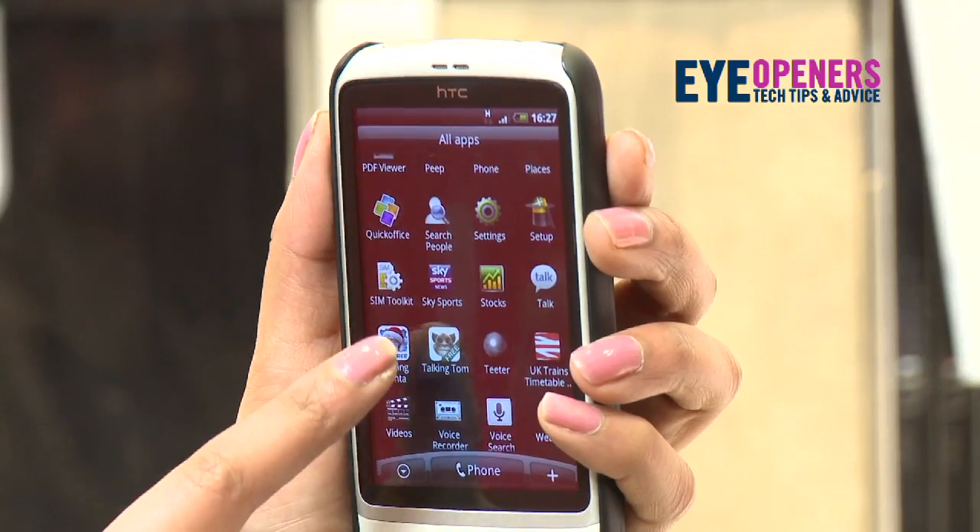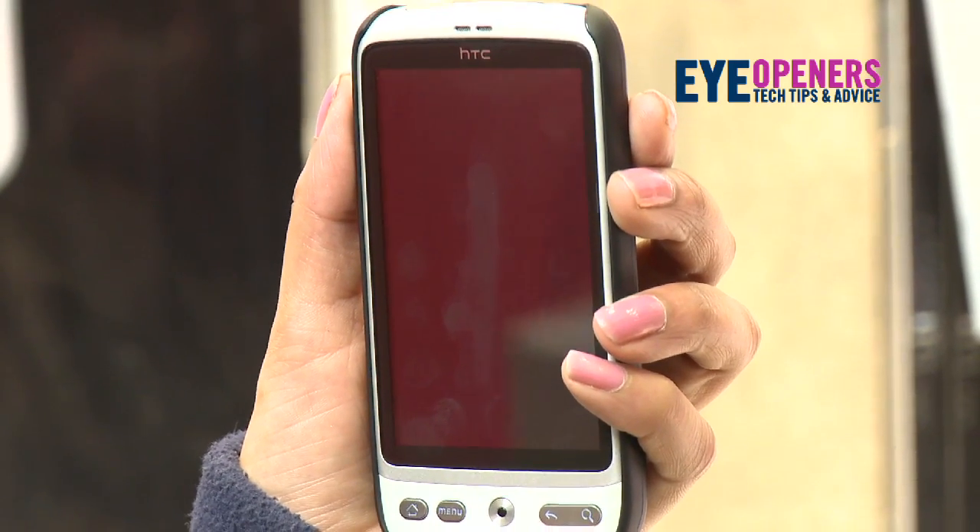Hi, I'm Prina from the Carphone Warehouse in Oldbury, and today I will be showing you the Talking Santa app. It's free on the Android market, and to get to the app, it's right here. It's especially suitable for young children.